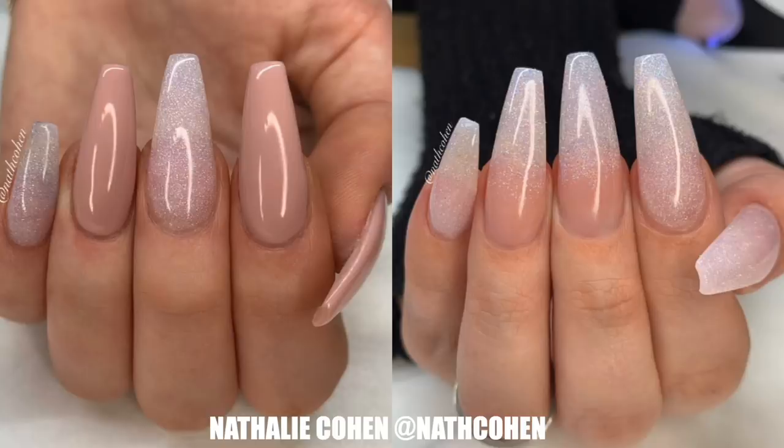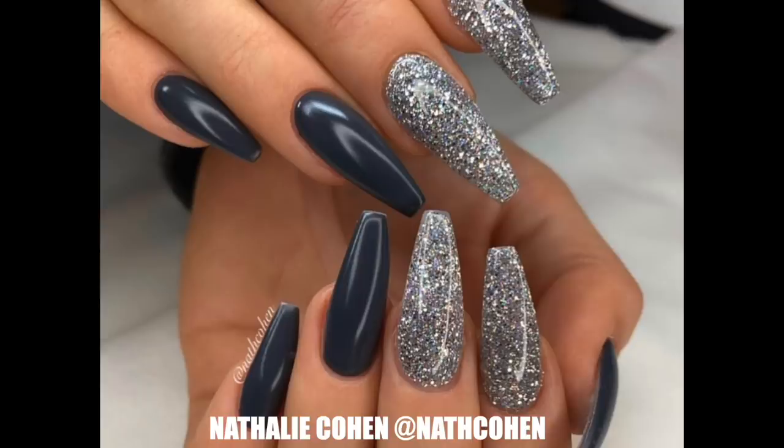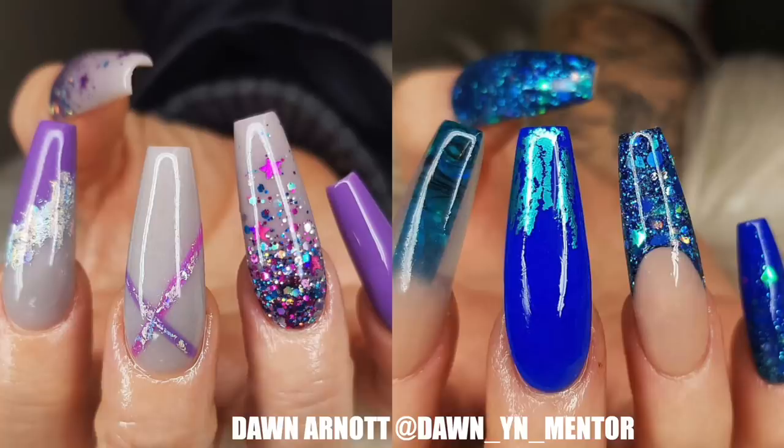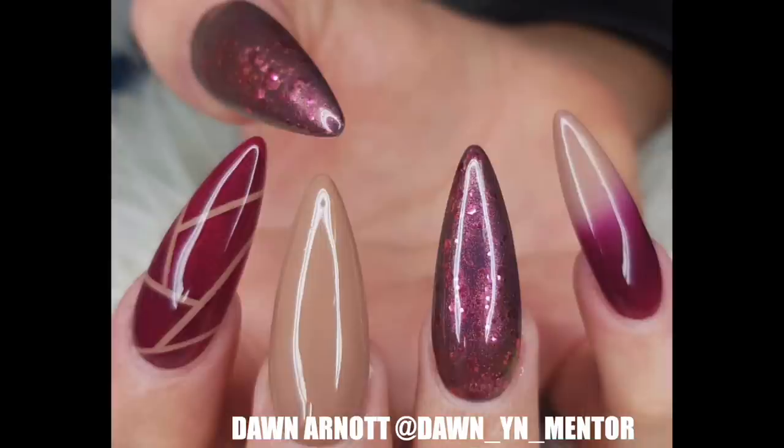Beautiful nails incorporating art — like some of our mentors, Natalie Cohen out of Sweden and Dawn Arnault from the UK — their fundamentals of shaping, beautiful nail shaping, is like the backbone of what makes the nails look good. Then they bring in color and glitter, marbling, stuff that a lot of people can do, but they use it very tastefully, and it just makes the nails look beautiful.